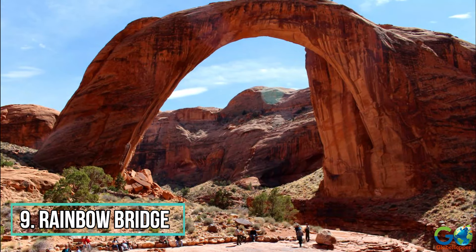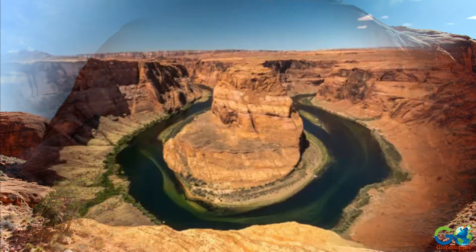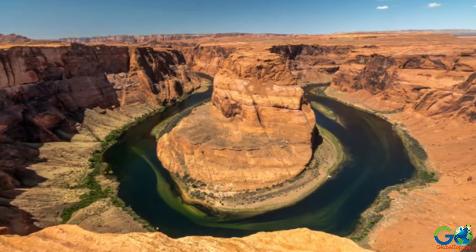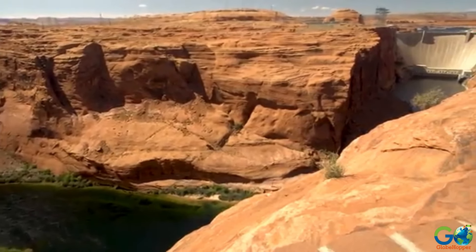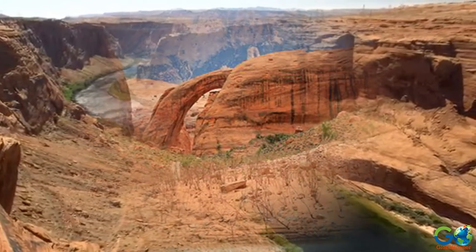Number 9: The Rainbow Bridge. The East Rim offers a much different view of the canyon, with a lot more emphasis on the Colorado River. It is located on sacred Navajo Indian tribal lands and offers several spectacular points of interest, accessible only by boat.